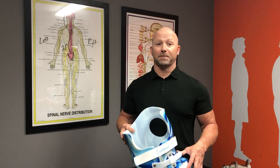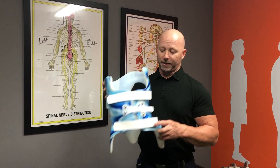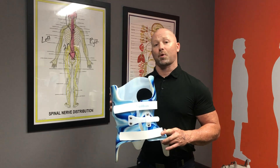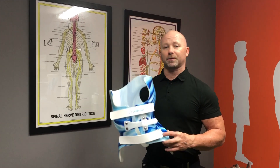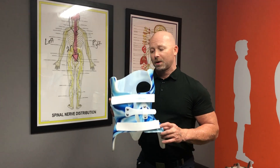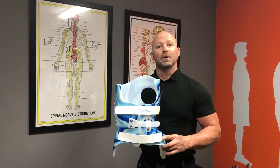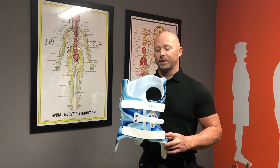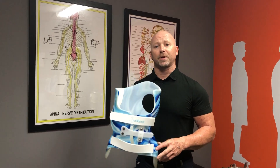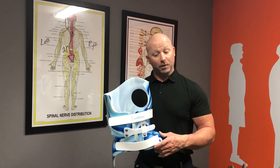Hey guys, this is Dr. T here at Movement Spine and Rehab, and today we're going to show you a kid's brace — a kid's Scully brace. This is Taylor's brace. She is nine years old. Her pediatrician noticed that she had potential scoliosis, took x-rays on her, and then she went to her chiropractor. Great shout out to Nikki Bactol for referring her over to be Scully braced.